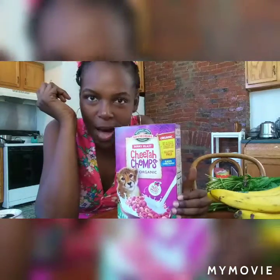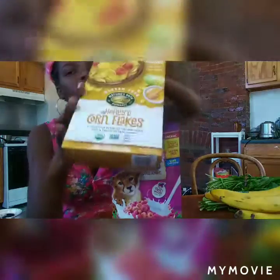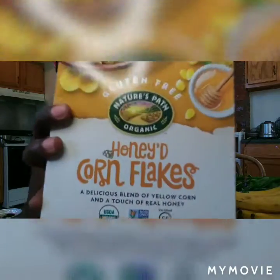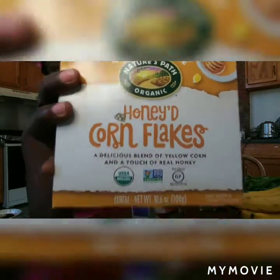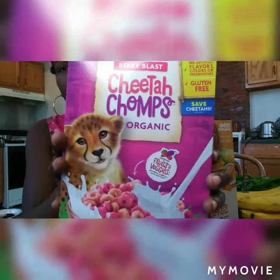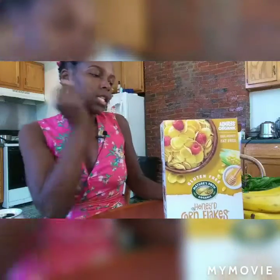For the kids — the 'bad stuff' — I got them two boxes of cereal since we already have milk for when they wake up late for school. I got honey cornflakes for my son and Cheetah Chomps for my daughter. These are organic cereals with no artificial flavors, colors, or preservatives, and they're gluten-free.